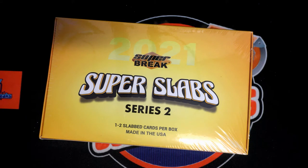All right, here we go — 2021 Super Break Super Slabs Multi-Sport Buyback Edition Series 2, Box 106. We're going to random the owner's names and the last name letters, put you up on a spreadsheet, give you a second to trade, then we're gonna rip into this box right now.